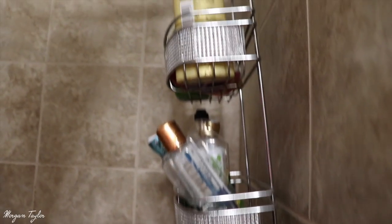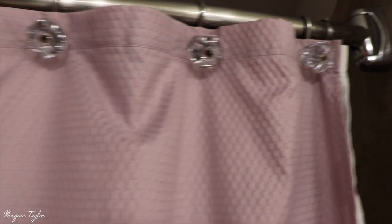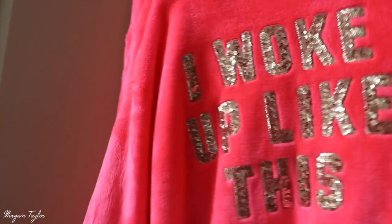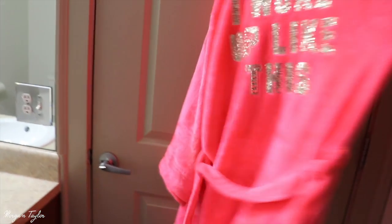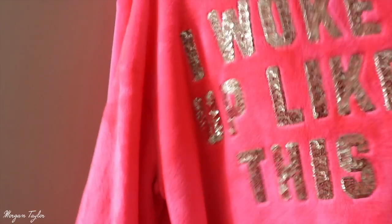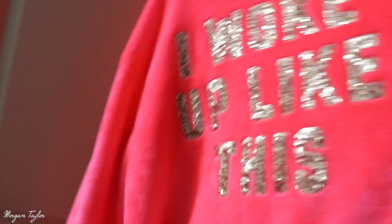Over here we have my shower. I love the backsplash — it's really pretty. I have all my shower stuff up on the shelf, and I really love these little decorations on the shower curtain. Over here I have my robe, which is the best robe ever — it says 'I woke up like this' in gold, and it's so soft and plush. I got it from Victoria's Secret about two years ago.